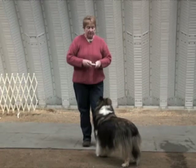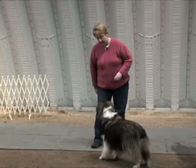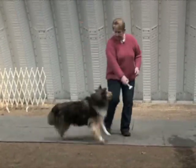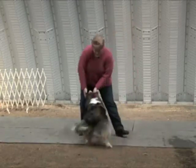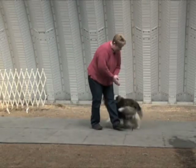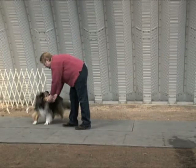What I'm going to do is start by making the dumbbell interesting to them. We want them interested with their mouths, not necessarily with their feet. I'm not going to be in a big hurry to get it away from him when he grabs it.